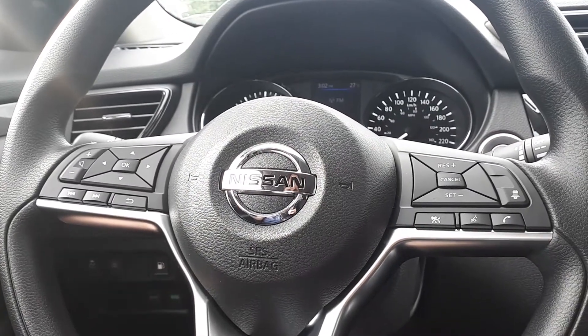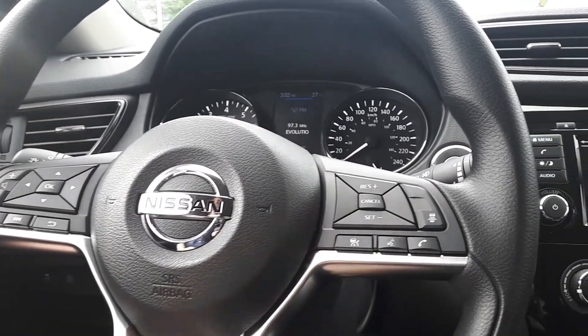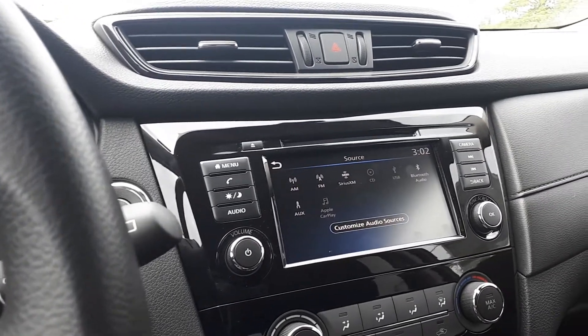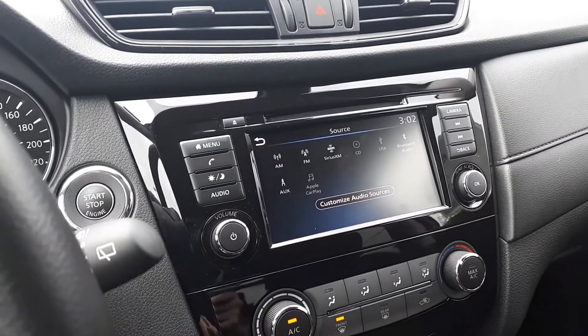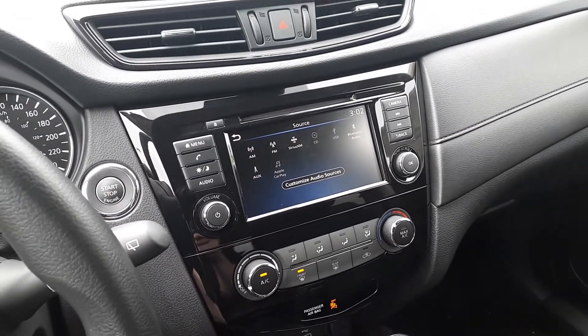This vehicle also has steering wheel audio controls, Bluetooth phone connectivity, voice recognition, and cruise control. There's also SiriusXM, USB and auxiliary input, Android Auto, Apple CarPlay, push-button start, heated seating, and many more fantastic features here at Village Nissan.